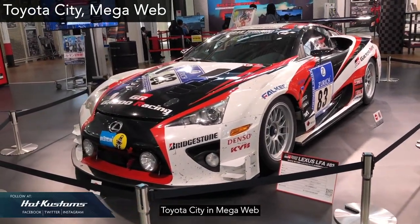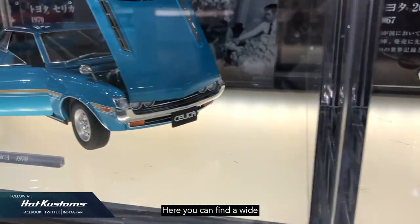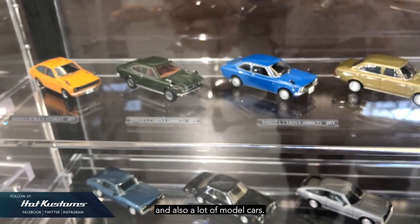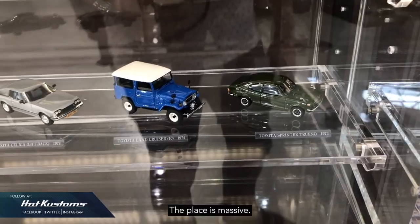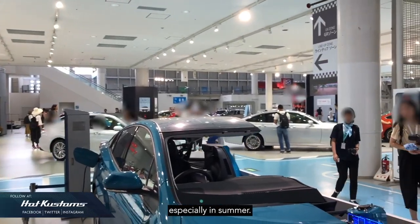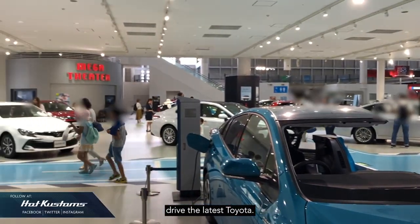Toyota City in Mega Web is just across the Toyota History Garage. Here you can find a wide selection of Toyota 1:1 cars on display, along with many model cars. The place is massive, with many visitors during pre-COVID days, especially in summer. There's also a venue where you can test drive the latest Toyota.